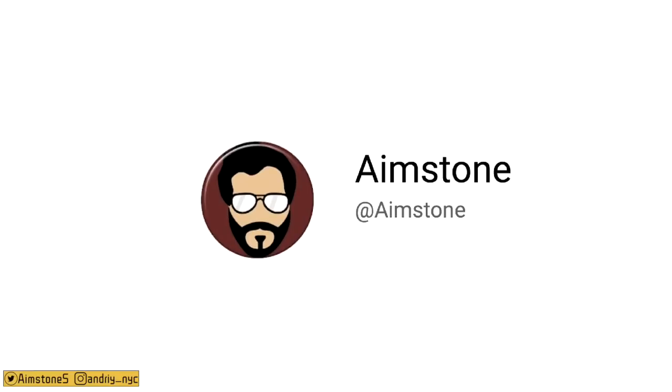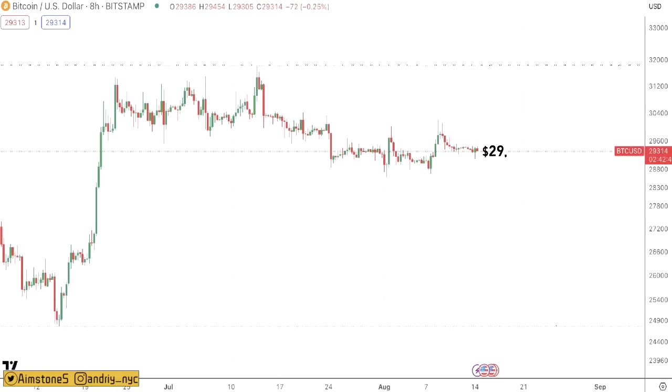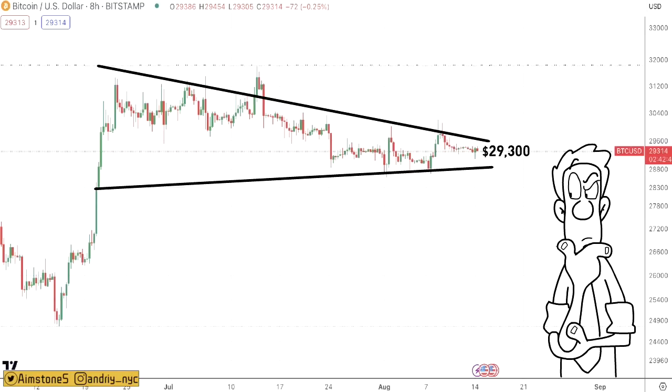Welcome back to the Aimstone channel. Let's start with the Bitcoin market — as of this recording, BTC is slightly above $29,300, though the price may vary by the time you're watching. From a technical standpoint, BTC is forming a long-lasting falling wedge going all the way back to mid-June. Falling wedges usually break out higher, so we'll find out shortly what happens.